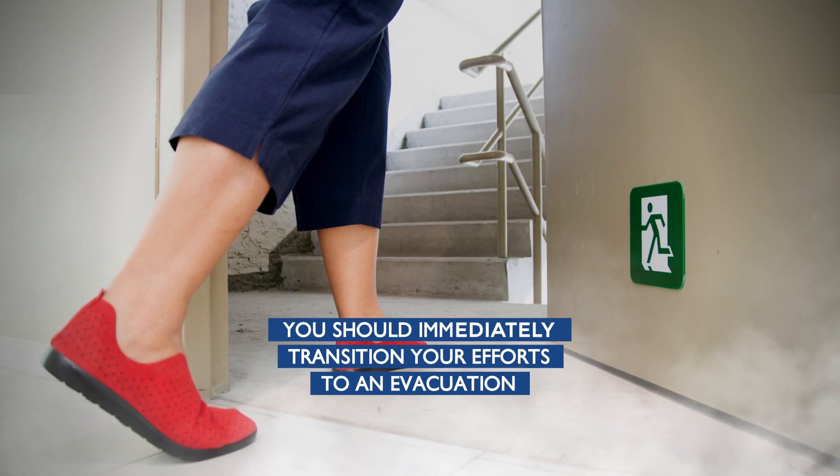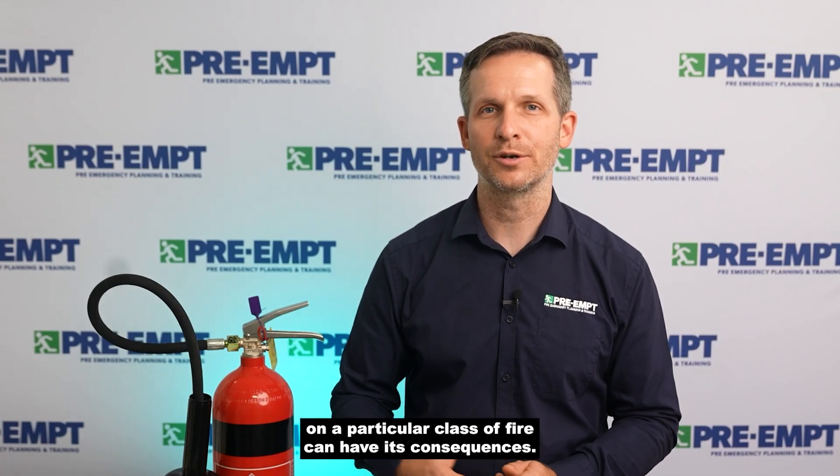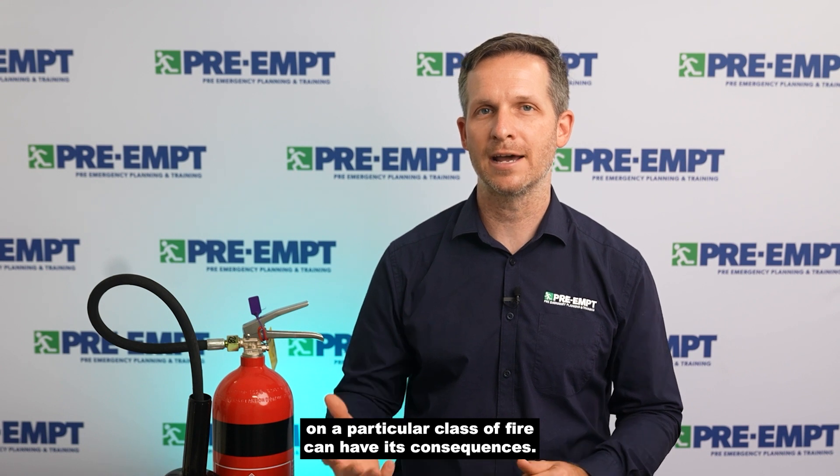If the fire is too large or you do not feel safe, you should immediately transition your efforts to an evacuation. Using the wrong type of fire extinguisher on a particular class of fire can have its consequences.